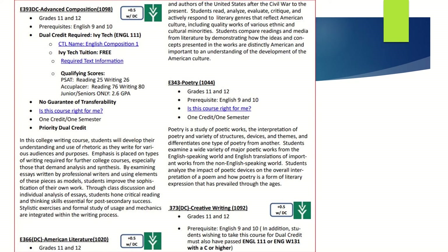Here's a sample page from the course description guide where you can see the course name, number, and prerequisites. For dual credit courses, there's information on how to qualify for the dual credit, as well as a link to the core transfer library. The core transfer library contains information regarding transferring dual credit taken in high school to other Indiana colleges and universities.